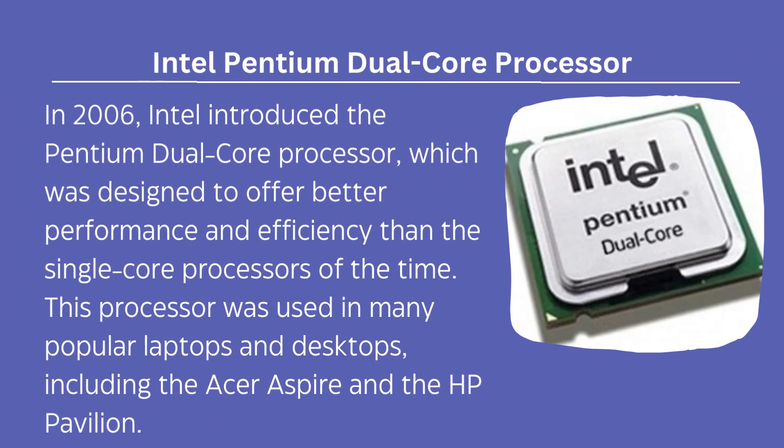In 2006, Intel introduced the Pentium Dual-Core processor, which was designed to offer better performance and efficiency than the single-core processors of the time. This processor was used in many laptops and desktops, including the Acer Aspire and the HP Pavilion.